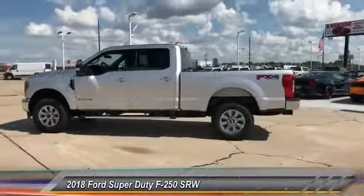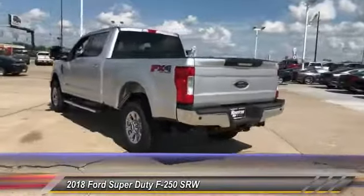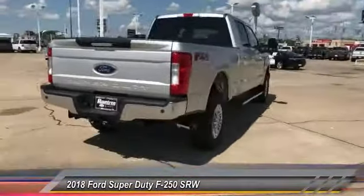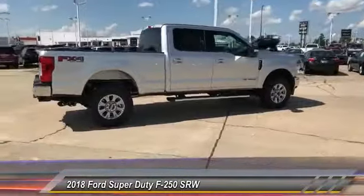The 2018 F-250 Super Duty — head-to-head fuel efficiency, head-to-head towing, head-to-head torque. Ford F-250 Super Duty, priced below $65,000.